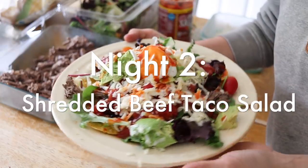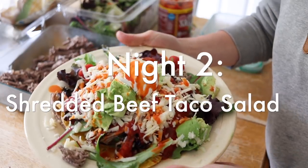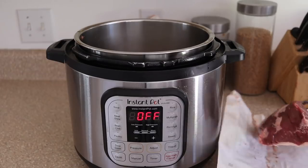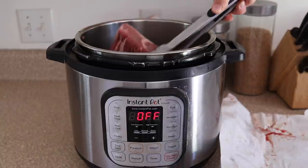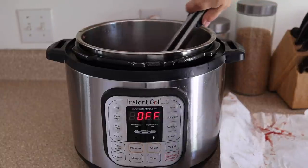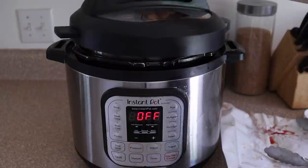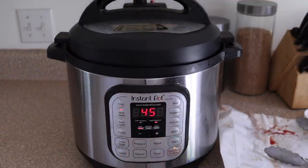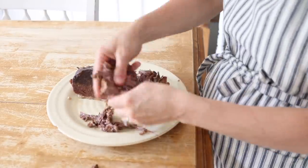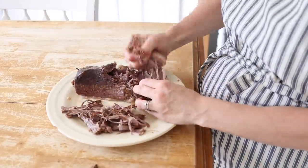On the second night we had shredded beef taco salad. I made a roast in my Instapot and I love making meat in my Instapot when I want to shred it apart really easily because it just falls apart. You'll notice in all these meals I'm using a lot of my Instapot — we're making cool meals because it is really hot and I'm trying not to use my oven as much as possible. So these are some really good ideas for summertime.